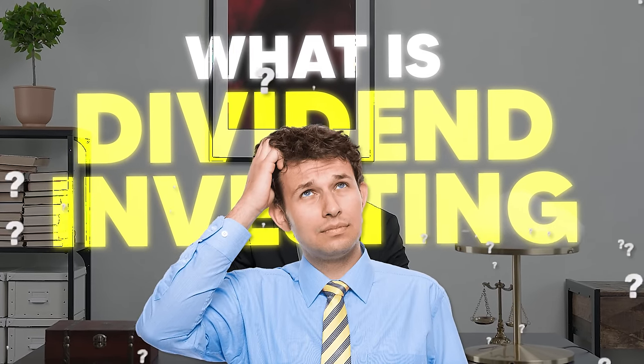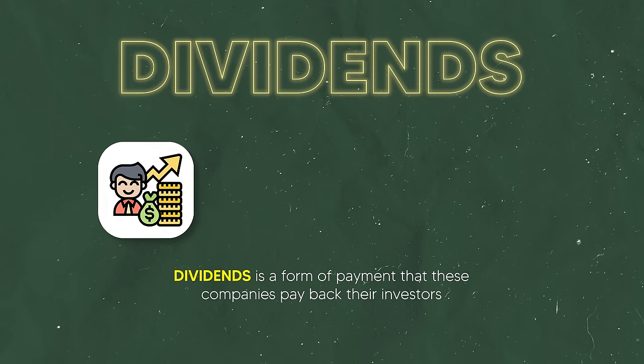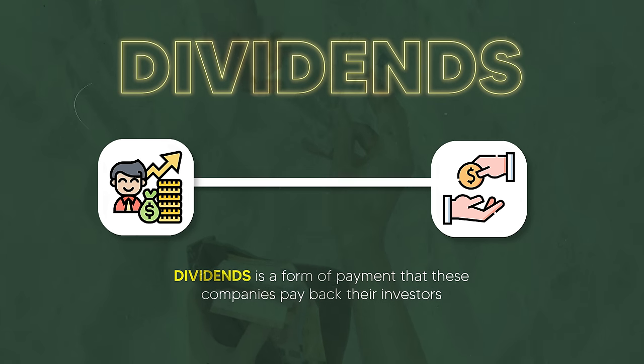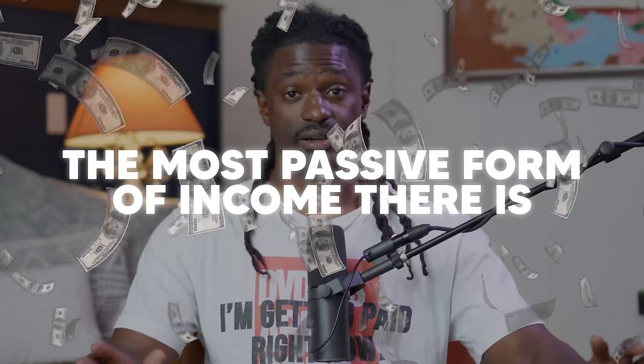The first thing I'd tell new dividend investors is: dividends are a form of payment that companies pay back to their investors — me and you — for investing in their company. It's by far the most passive form of income. I literally do nothing; I wake up and money is being put inside my account, sometimes multiple times a day.